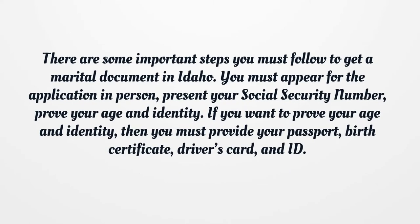There are some important steps you must follow to get a marital document in Idaho. You must appear for the application in person, present your social security number, and prove your age and identity. To prove your age and identity, you must provide your passport, birth certificate, driver's card, and ID.